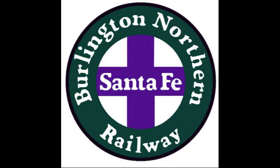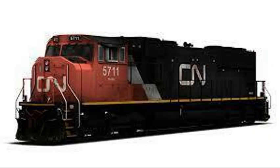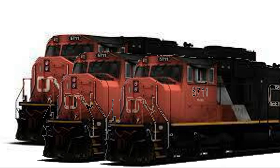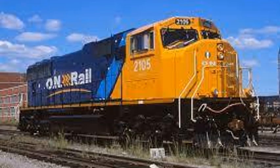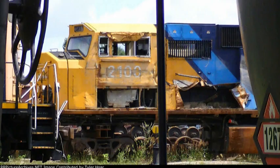The SD75I operators: BNSF Railway had a quantity of 26 SD75Is. Canadian National has 173! And the Ontario Northland Railway had a quantity of 5. One little thing was the Ontario Northland Railway unit number 2,100 was wrecked in 2012 and was retired.